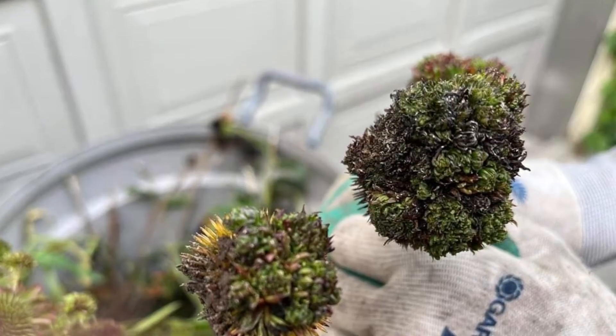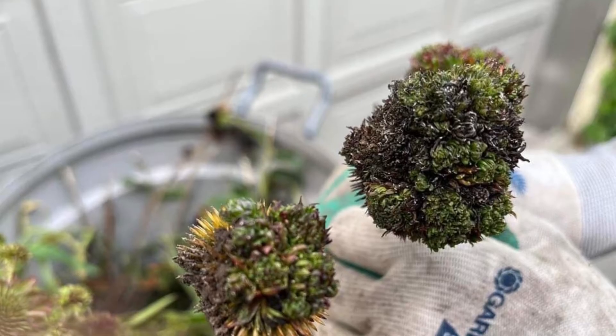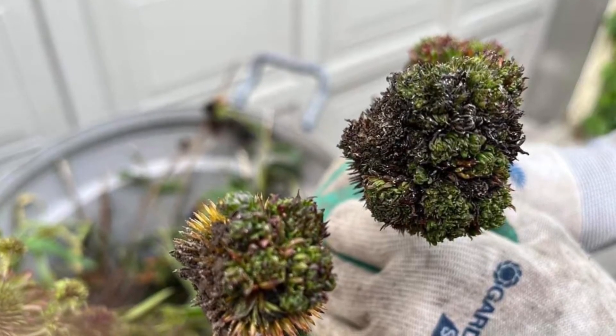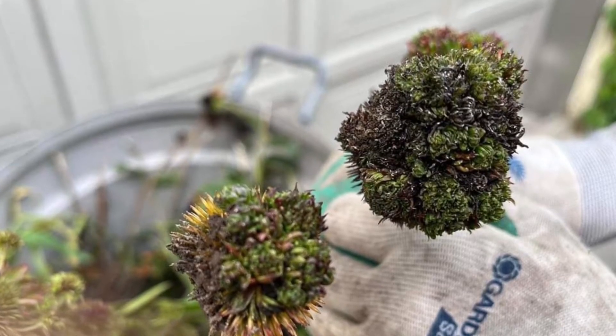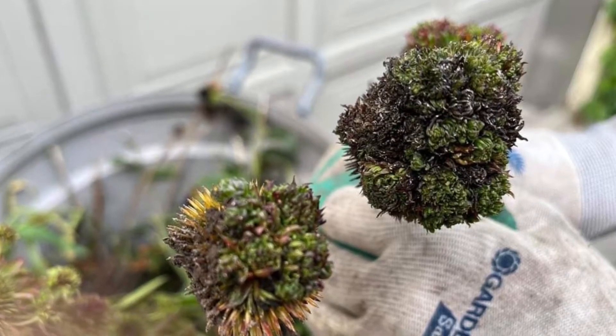The flower parts can look like alien growths or, as shown here, tightly clustered rosettes. These can be mistaken for coneflower rosette mites, so you need to look at other symptoms on the plant to determine which of the two problems the plant has.